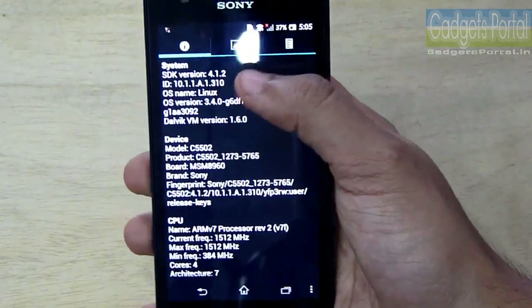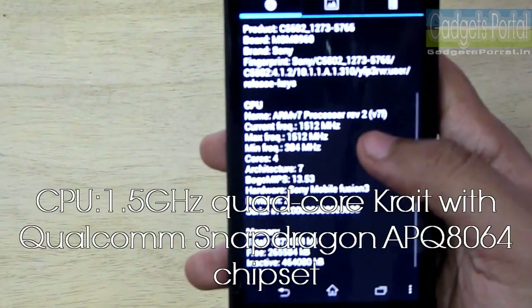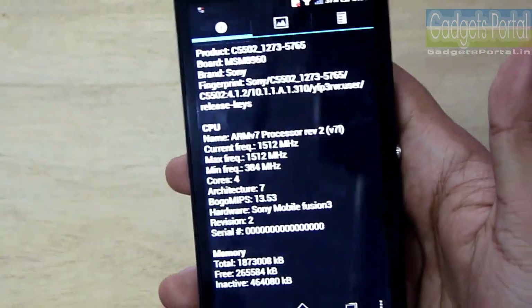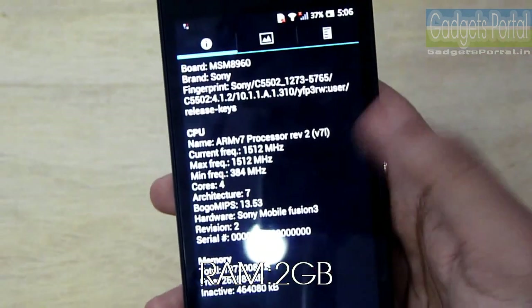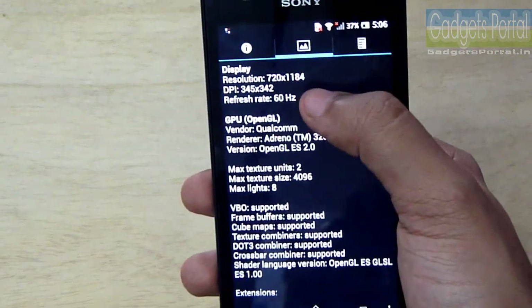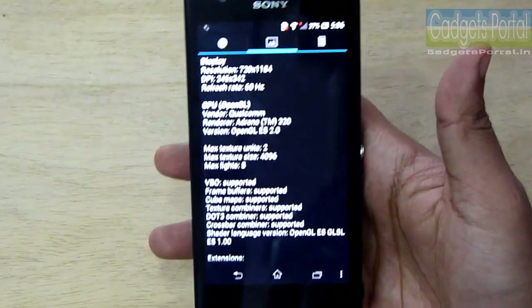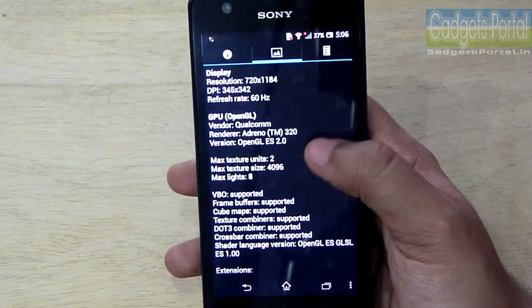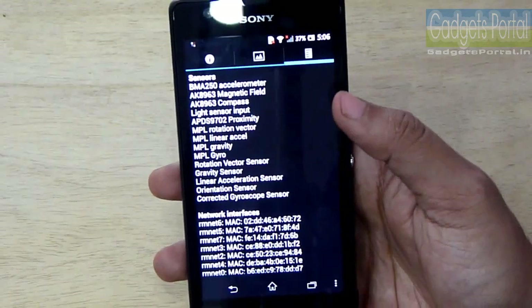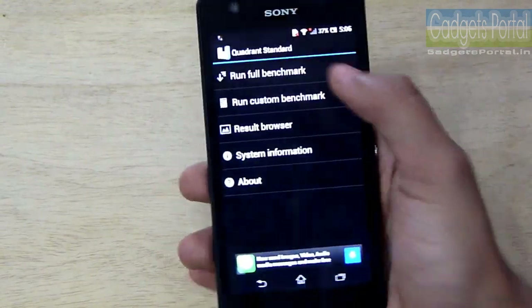Now let's run Quadrant Standard. First let me show you the system info. This phone is still running on Android version 4.1.2, but 4.2 is coming soon. The CPU is a 1.5 GHz quad-core Krait processor with Qualcomm Snapdragon APQ 8064 chipset. The RAM is 2 GB, and the available RAM is actually very good on this phone. The resolution is 720 by 1184, and the GPU is the best-in-class Adreno 320 — exactly the same as the premium Xperia Z. It has got all the premium sensors you usually get with a flagship smartphone.